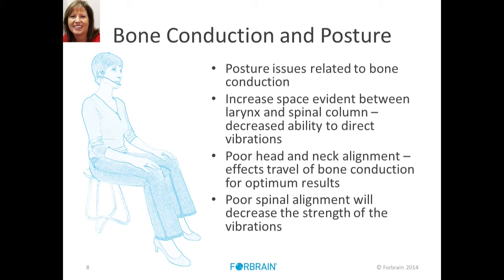In terms of the posture piece of bone conduction — the whole skeletal system — posture relates to bone conduction and bone conduction relates to posture. They go together. If there is increased space between the larynx and the spinal column, that creates a decreased ability to detect or direct vibrations in the right order, affecting posture. If you have poor head and neck alignment, the bone conduction travel won't be as optimal. And if you have poor spinal alignment, it will decrease the strength of these vibrations. One function cannot be separated from another in the brain — it's all related. It's basically speaking through the body while also listening through air.